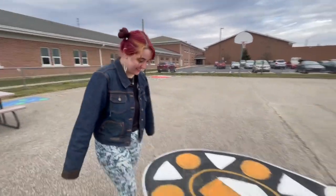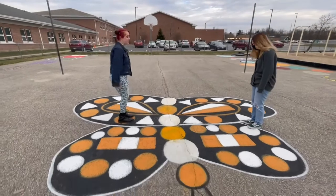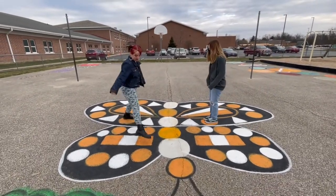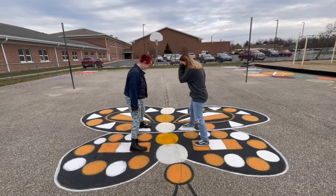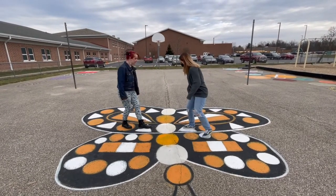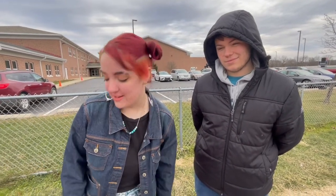Hi, I'm Sydney from the Fayetteville Art Department and this is Mirror Me. Hi, I'm Tyler and this is the Art Program and this is our new sensory path at the elementary school.